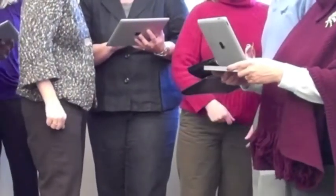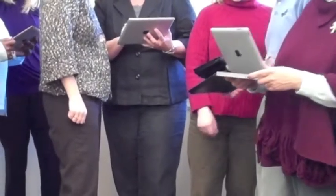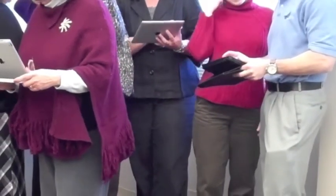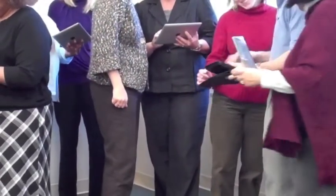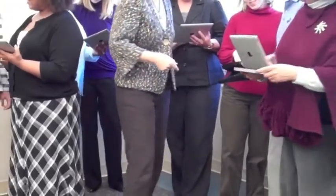While many of us upload student data into career management systems, students aren't typically activated until they complete their profile. Having an event for new students the first week of classes or some other large student gathering, arm your staff with iPads and crash the party — allowing students to complete their registrations while you visit with them and guide them through the process.